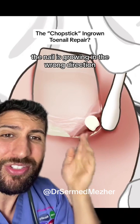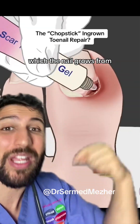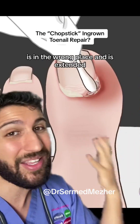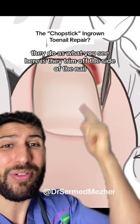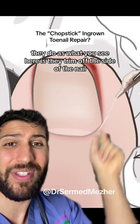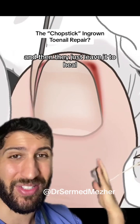Well, the nail is growing in the wrong direction, and that's because the nail bed, which the nail grows from, is in the wrong place and is extended. So in some places, what you see here is they trim off the side of the nail, pull it out of the skin, and then just leave it to heal.